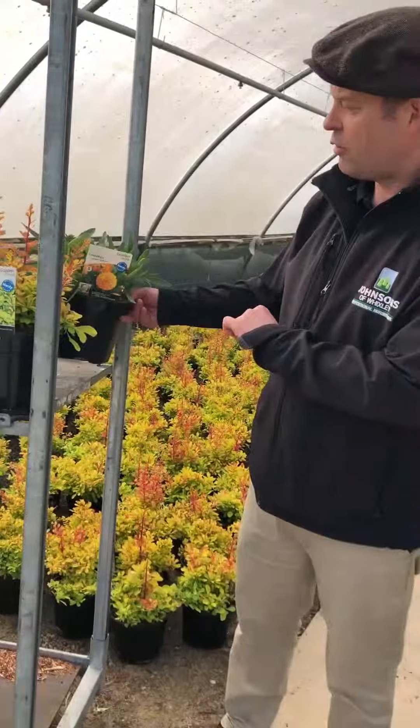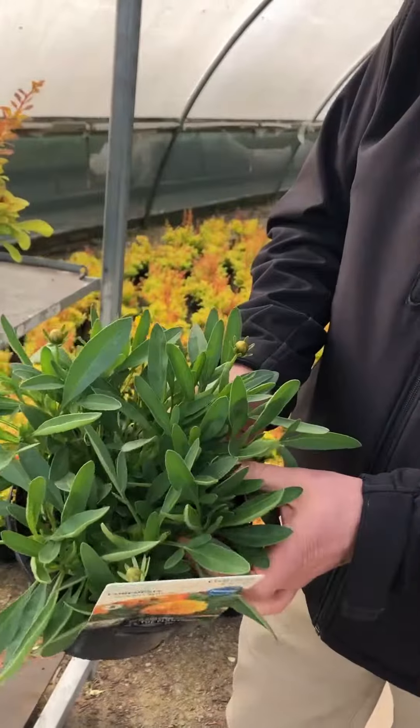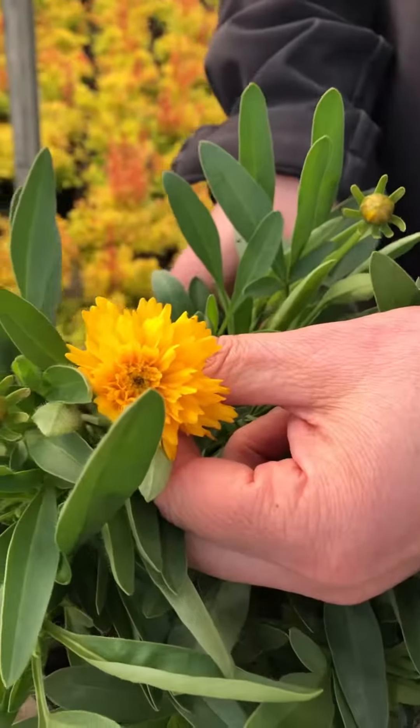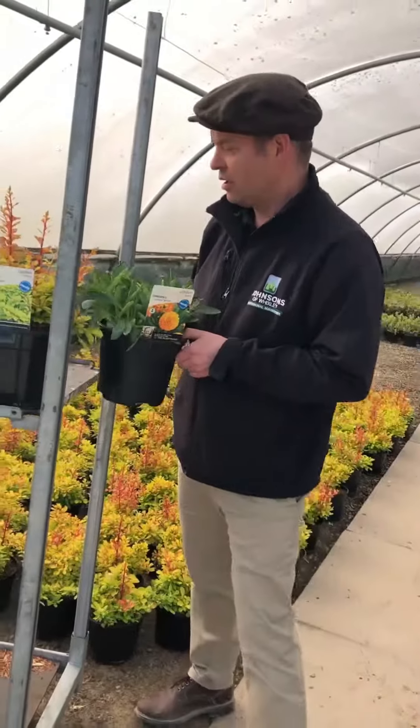Also this week, Coreopsis Golden Sphere. As you can see, a really super pot full, with masses of buds all around and the odd flower coming out — ideal for next weekend on your beds.